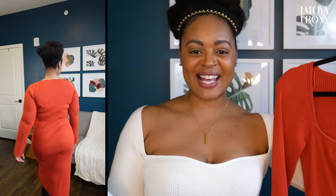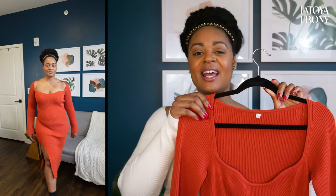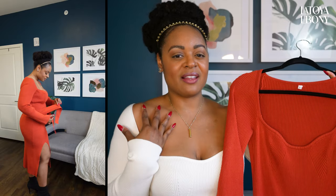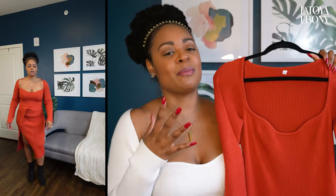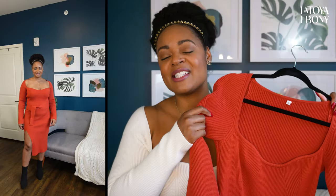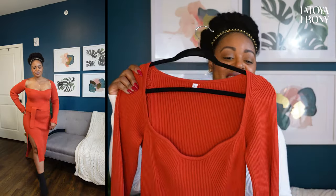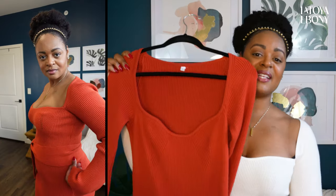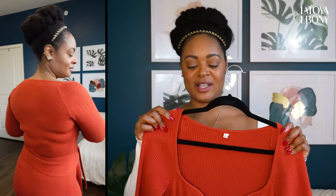I don't know what it is about sweetheart necklines but I'm obsessed. They look amazing on — very feminine. They show a very feminine part of the body: the clavicle, the cleavage. It's just a beautiful dress with a very nice weight to it. I got it from Amazon and I am pleasantly surprised at how incredible this dress is.